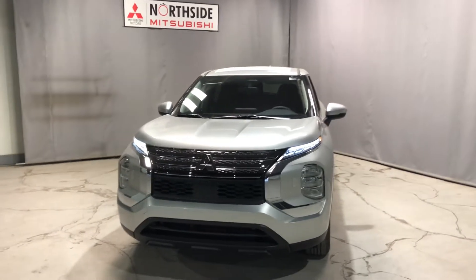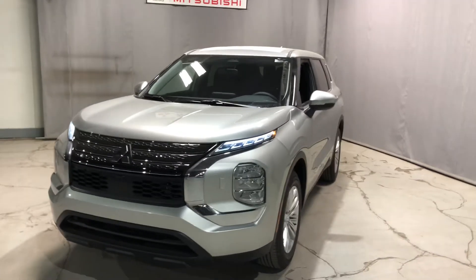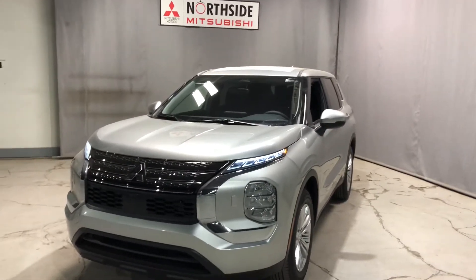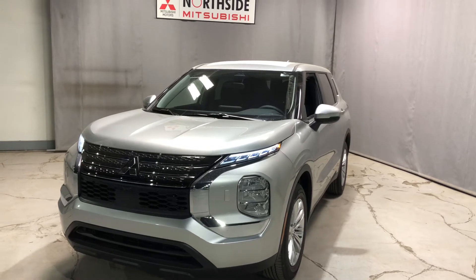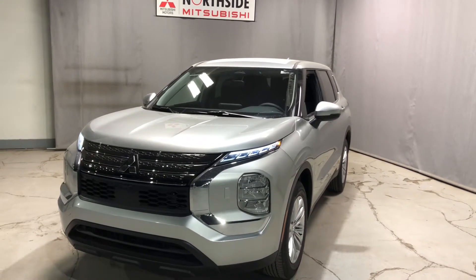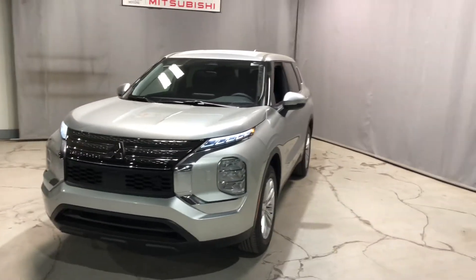Hey Gary, this is Jay from Northside Mitsubishi. I'm just going to do a quick walk around video here on our gorgeous 2022 Mitsubishi Outlander ES all wheel control. This beauty packs a 2.5 liter four-cylinder engine giving you 181 horsepower and torque as well.